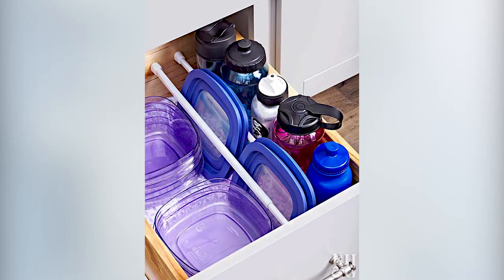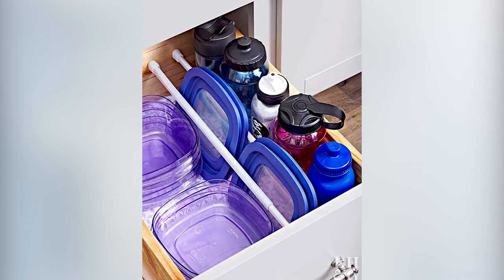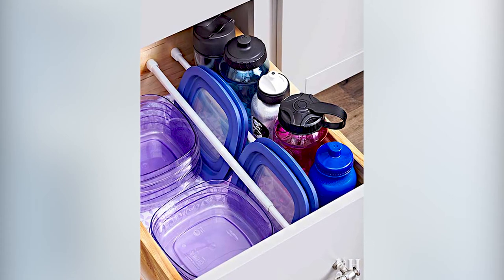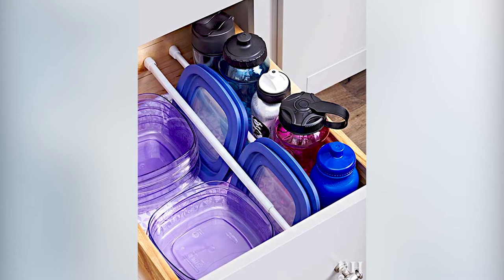Number one: use two tension rods to create compartments in a small drawer. Place the tension rods near the top of the drawer, two or three inches apart, to create the compartment sizes you need for your containers and lids.